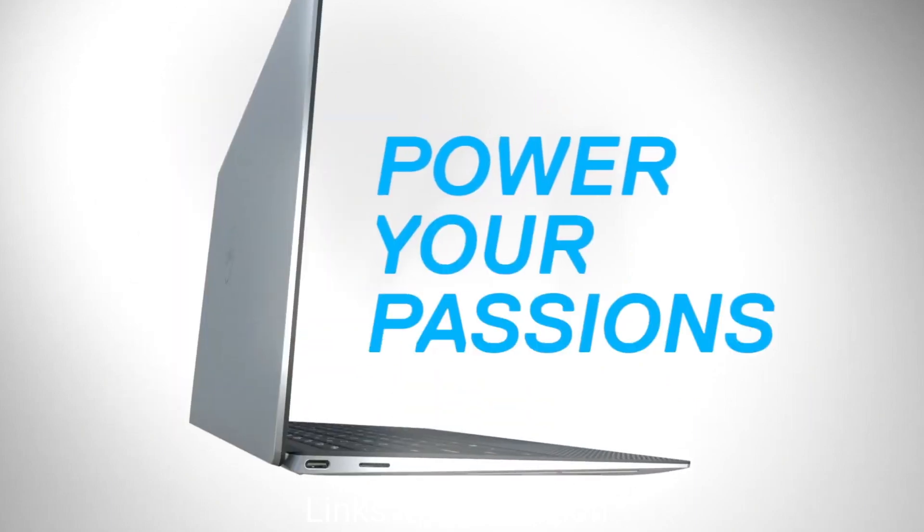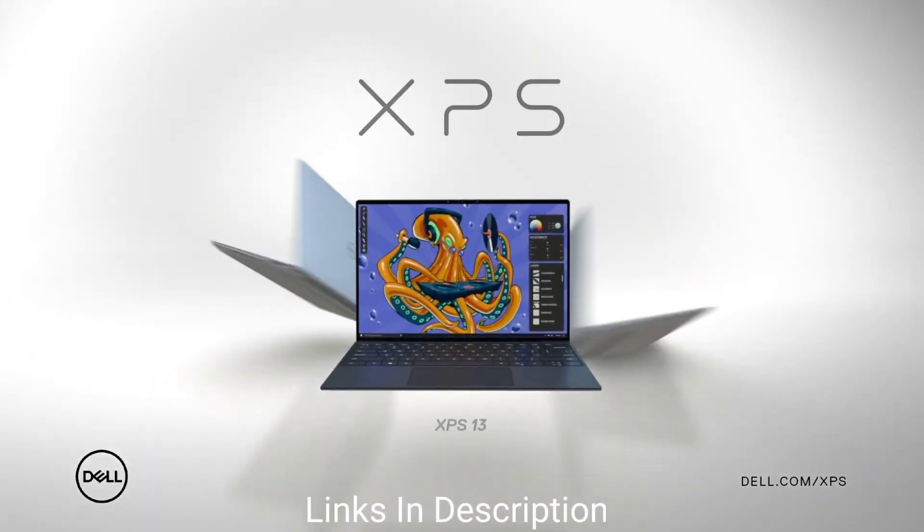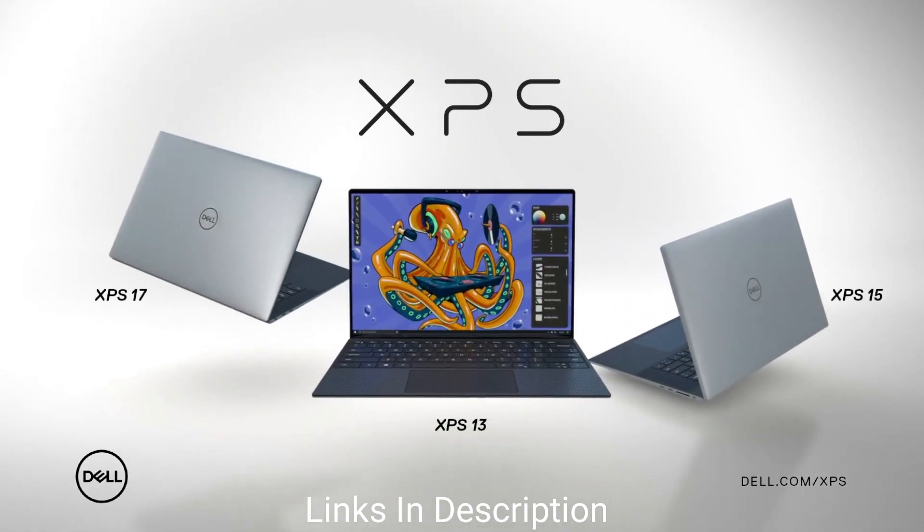Buy this amazing laptop for its variety of hardware configuration options, comparatively better battery life, and the ability to choose between a great 4K IPS panel and a great but slightly lower-resolution OLED panel.